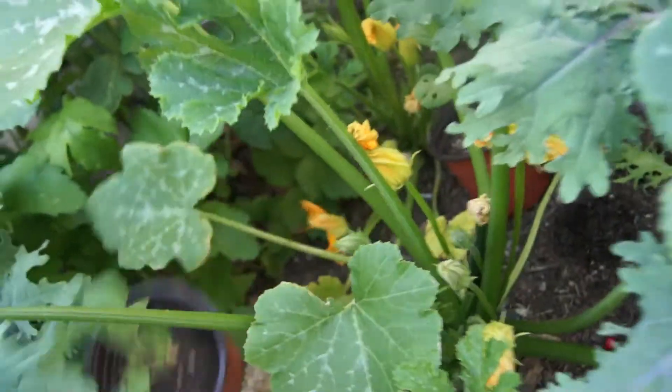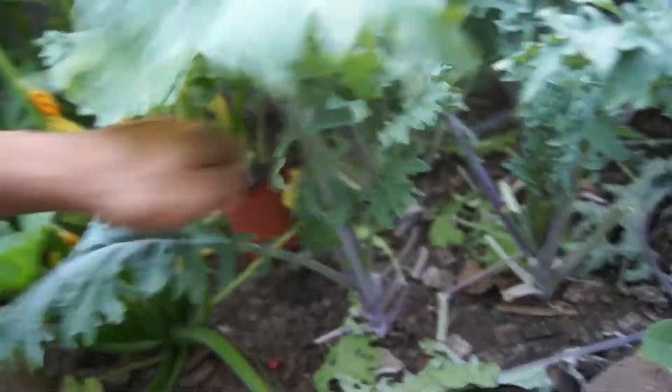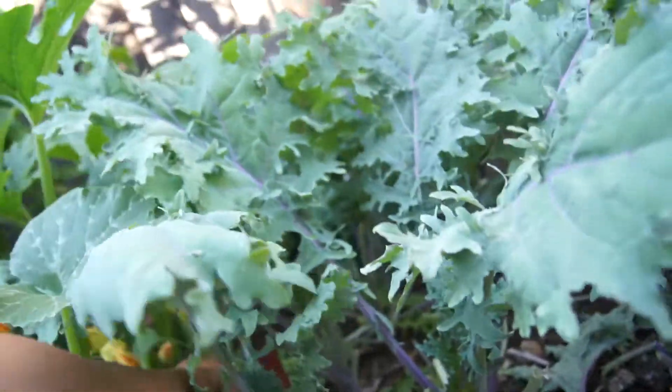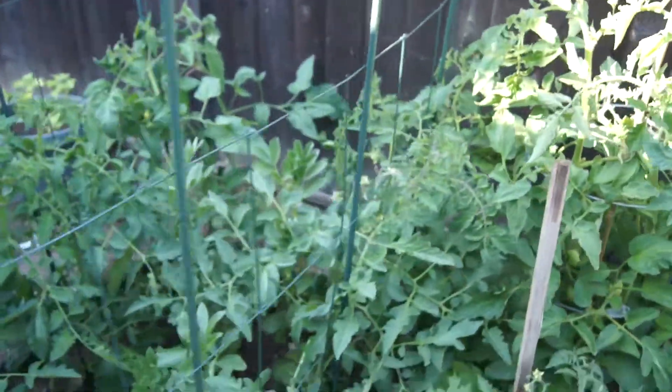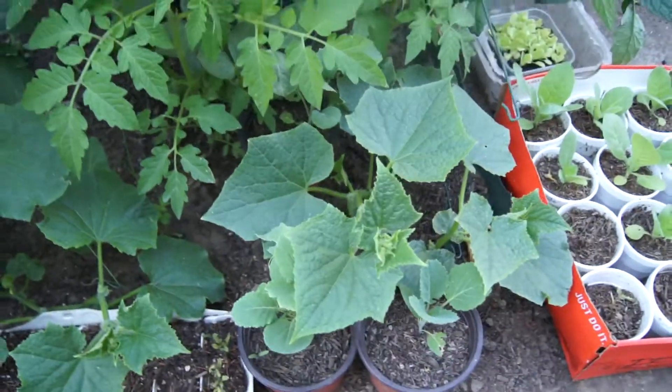Some of it needs to be transplanted. I'm running out of space, so that's why I haven't touched them for a while. Over there are the tomatoes — three varieties of tomatoes. I also have lots of volunteers in here, and one, two, three cucumbers.